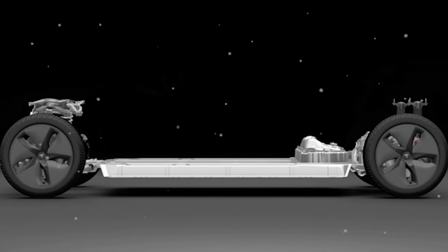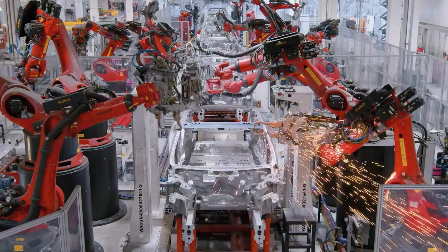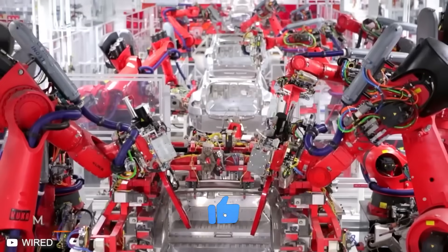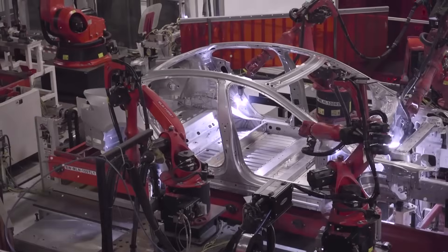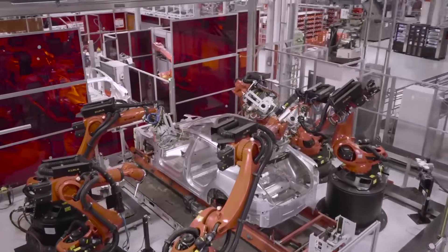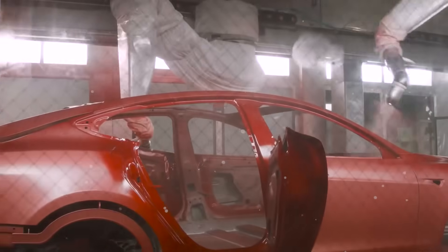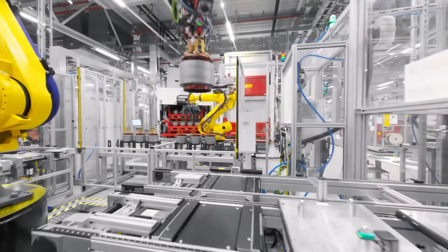At the heart of it is the new Gen 3 platform — a ground-up redesign of the vehicle chassis that allows for faster assembly, fewer parts, and better structural integration. This isn't just an iteration of the Model 3; it's a total rethinking. Tesla has slashed the component count by an estimated 30% compared to the Model 3, meaning fewer parts to source, assemble, and maintain. Combined with full-scale automation — where robots handle nearly every major step, from body assembly to paint and interior fitment — the efficiency gains are massive.